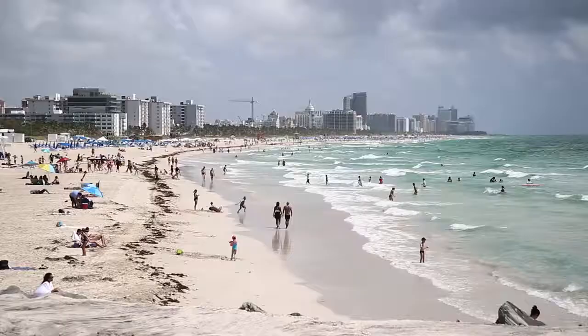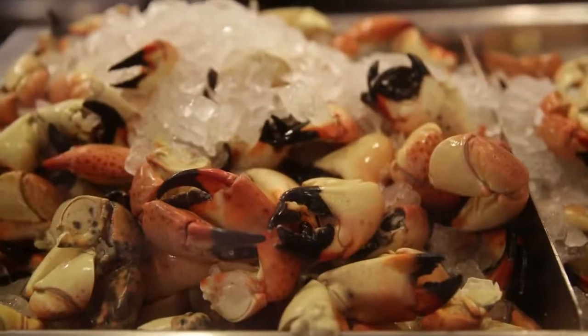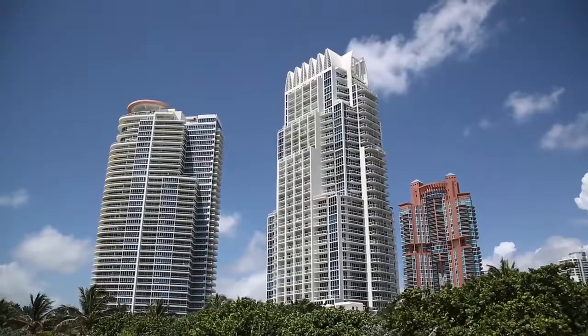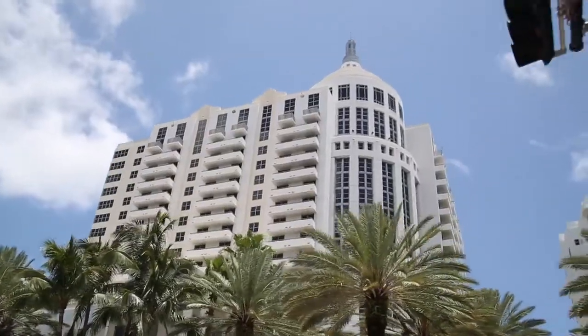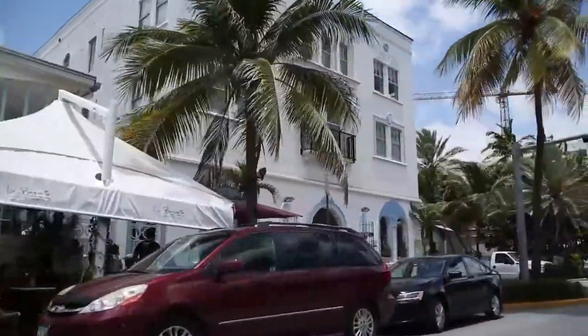This is world-famous South Beach, also known as SoBe. Everyone knows this is the place for shopping, dining, nightlife, and kicking back on the beach. South Beach is home to an array of boutiques, nightclubs, restaurants, and world-class hotels — a mecca for travelers in need of some R&R or to escape the winter cold.